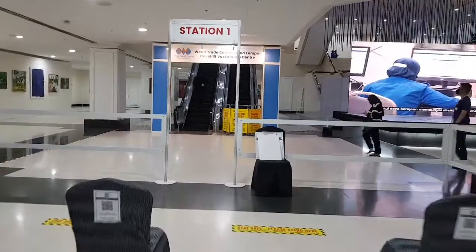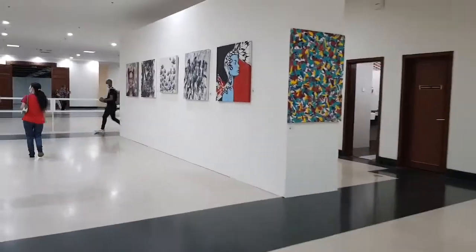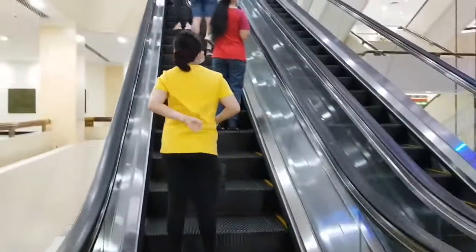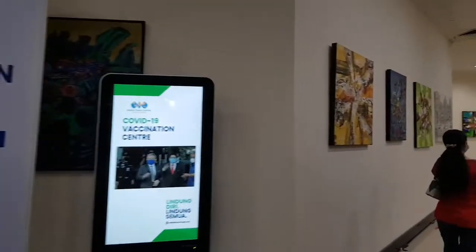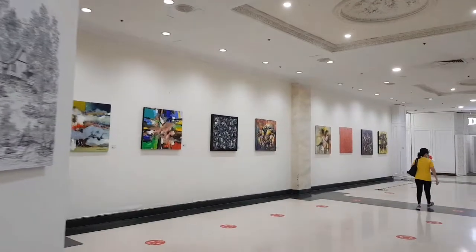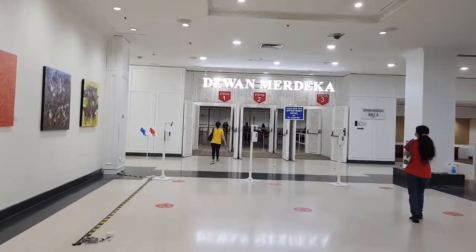After another scan for the PPV vaccine center, we're assigned to our station — station one. It's supposed to go up the escalator. Up the escalators. It's pretty smooth so far, not as crowded as what I've seen from the outside. Very manageable. There's more art. So if you are waiting and queuing, it's pretty interesting to look at it as well, because how often do you come to the World Trade Center?